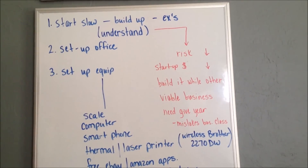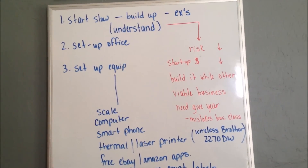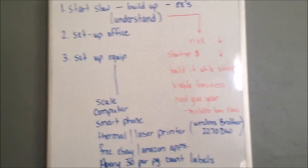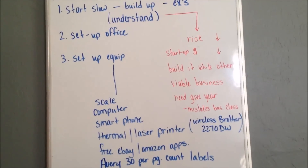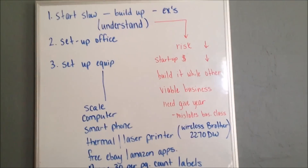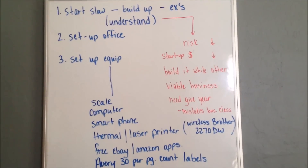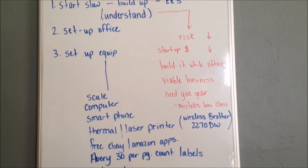The second thing you need to do is set up your office. I showed you my office and the equipment I have — you don't have to have everything I have, but it's just what I ended up using. Number three is to get your equipment and set it up.